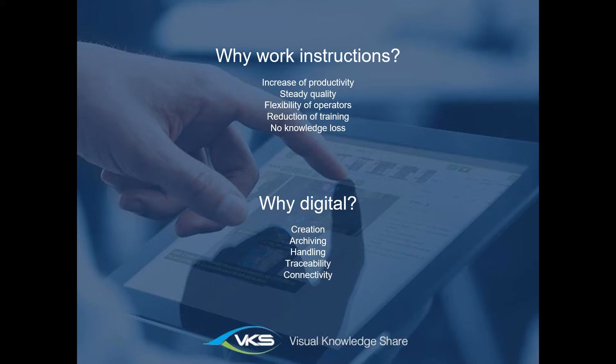You also won't have knowledge loss anymore. In every company there are people who have been there for 30 years or more, doing the same task their whole life — they are the full experts. If these people leave or retire, you lose that knowledge. With work instructions, you can capture all of it and keep it in your company.